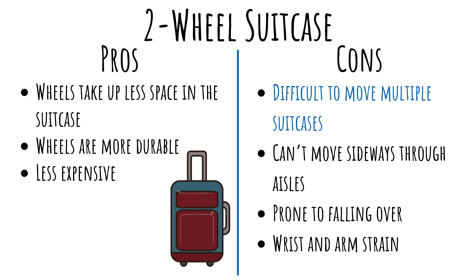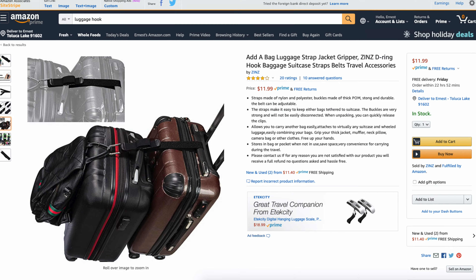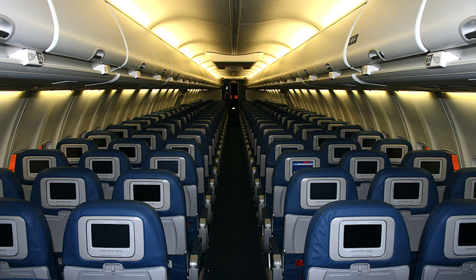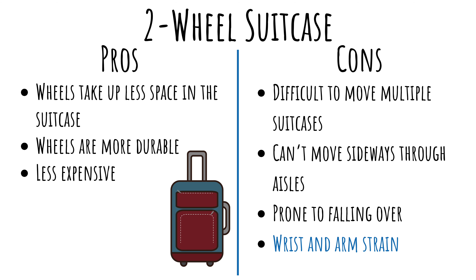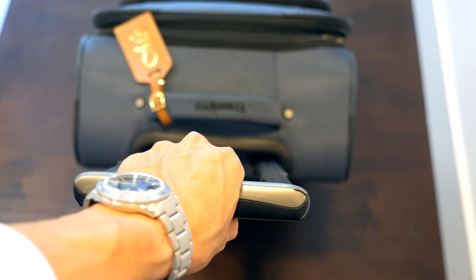In terms of drawbacks, most two-wheel suitcases suffer from the following issues. One is that it's difficult to move multiple suitcases at once. You can use straps to connect them, however it's just easier to push along multiple four-wheel suitcases. Another is that you can't move sideways through an aisle — most two-wheel suitcases cannot be rolled down the airplane aisle without taking out some passengers' arms. Another drawback is that they're more prone to falling over, especially when you stuff anything in the front pocket. Lastly, pulling a suitcase behind you can be straining on your arm and wrist, especially over long distances.